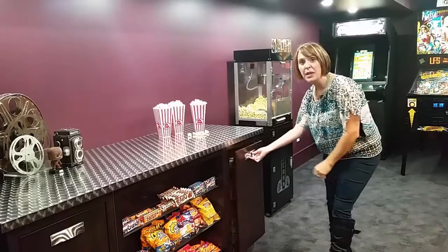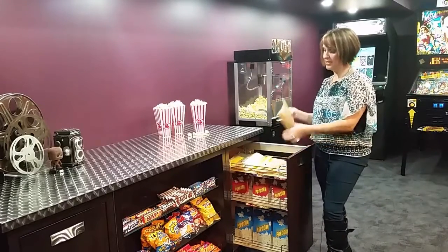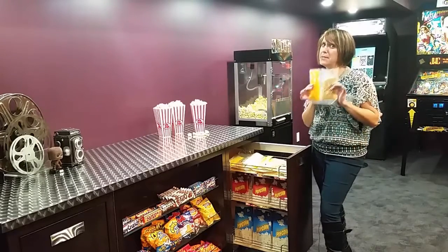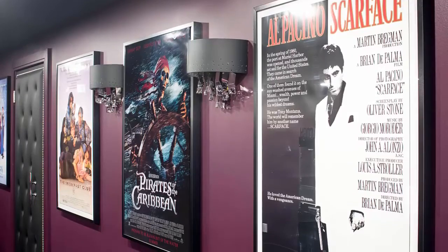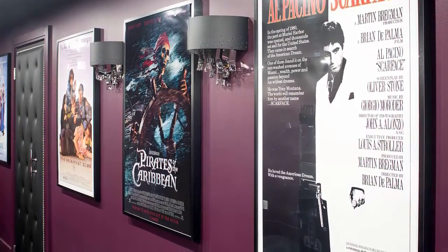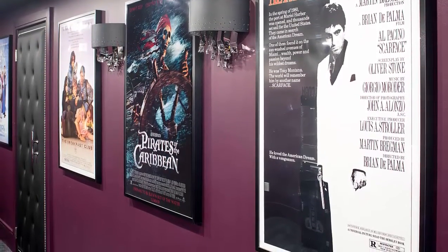We have a pullout here for all of the popcorn for the fabulous popcorn machine — the kernels and the butter. There is nothing better for your hips than this popcorn! For the real movies, I love that the family picked a poster that they each love the most: we have Scarface for dad, Pirates of the Caribbean for the 12-year-old son, The Breakfast Club for my client Leslie — my favorite as well — and Frozen for the little three-year-old daughter. So everybody's happy.